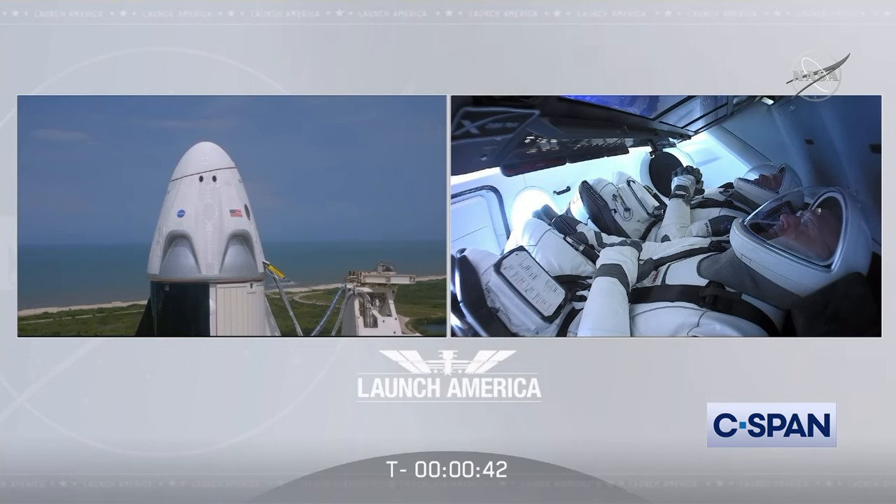Dragon, SpaceX, go for launch. SpaceX, Dragon, we're go for launch. Let's light this candle.